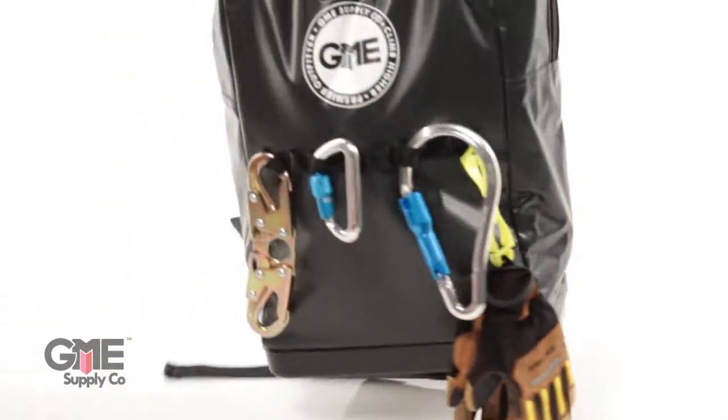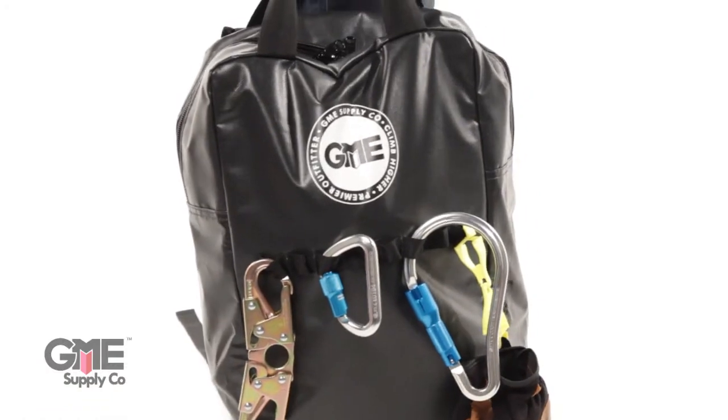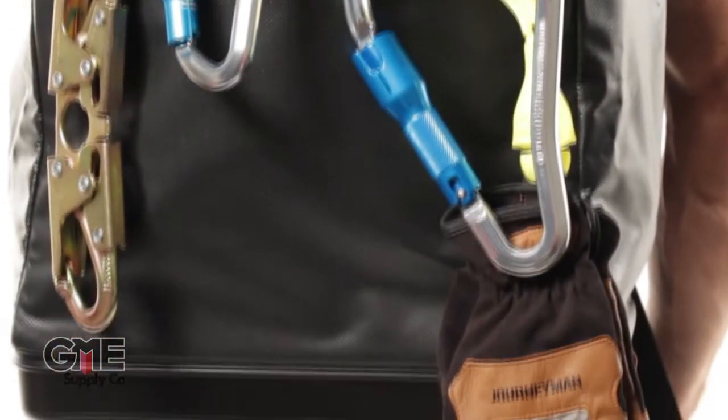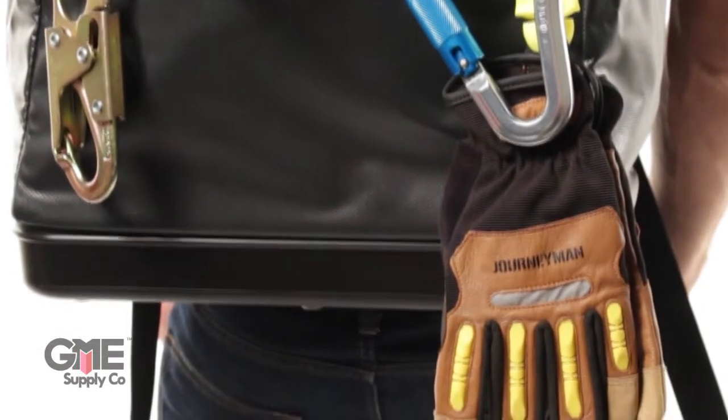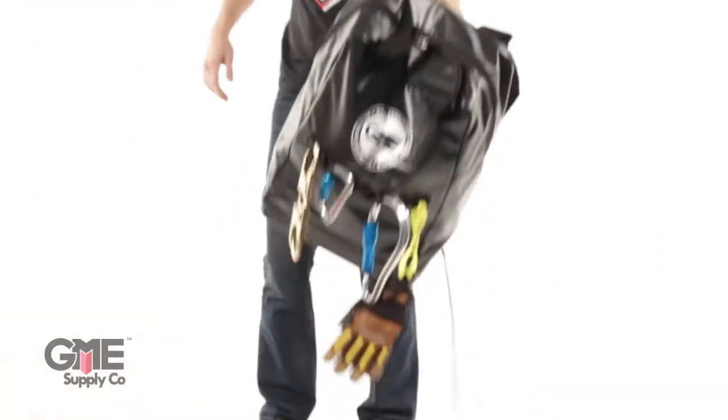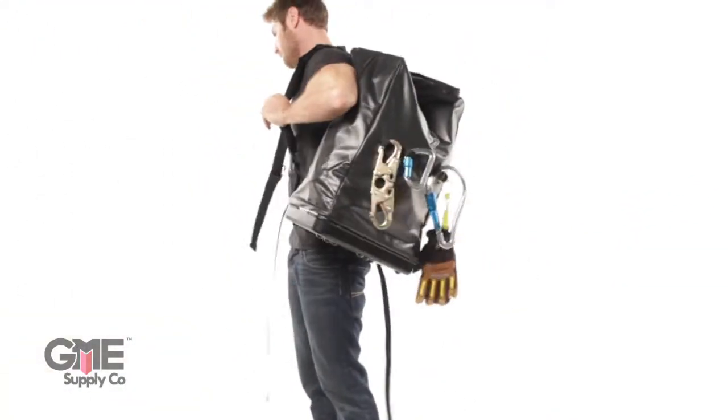Next up is our GME Supply Premium Equipment Backpack. This waterproof bag is double stitched and has a reinforced rugged plastic bottom with drain holes. On the front are 8 gear loops which are perfect for carabiners or small tools.